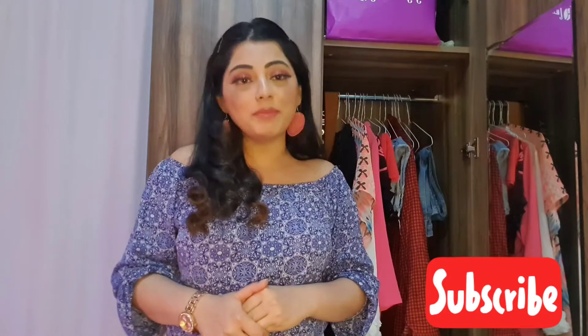Hey guys, what's up! Welcome to One Stock Page, where we make videos about fashion, travel, beauty, makeup, and style. If any of this content matches your criteria, hit that subscribe button and click the bell icon for notifications. Without any further delay, let's dig into today's video.